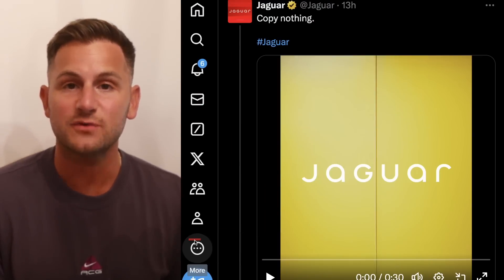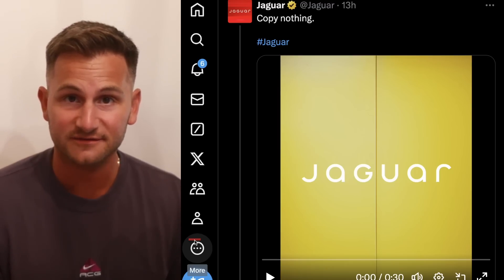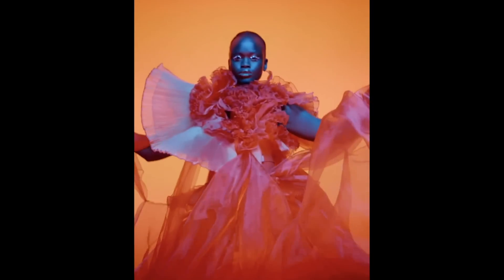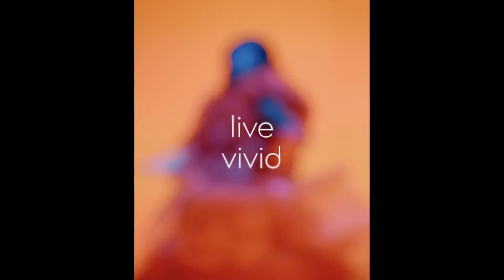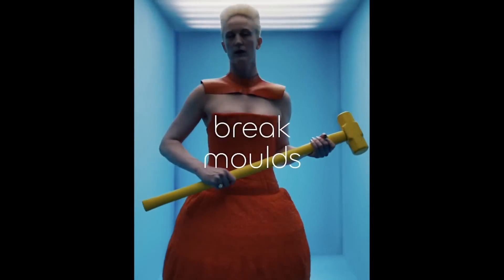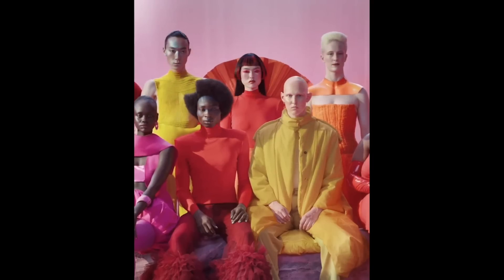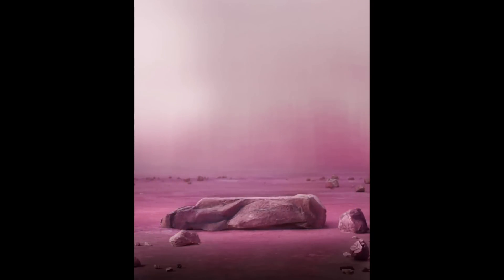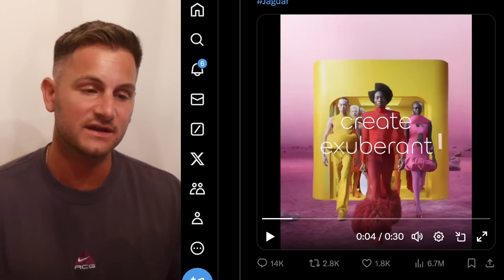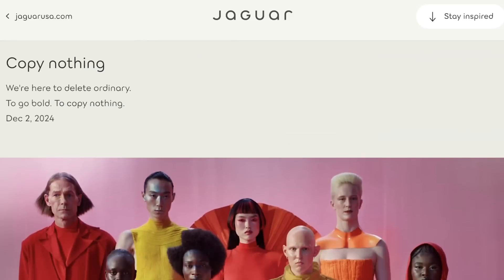Just to get it out of the way, this is a new ad from Jaguar — yes, the vehicle company. And this is what I mean when I say Tesla's competition is lost. Elon replied to the post and said, 'Do you sell cars?' As you might expect, Jaguar is getting roasted in the comments. And heading to their website, you'll see the exact same theme — no pictures of any vehicles anywhere.